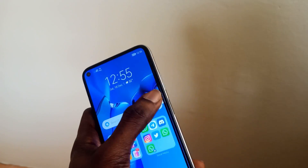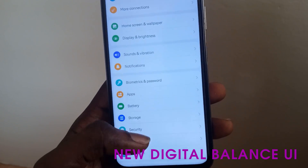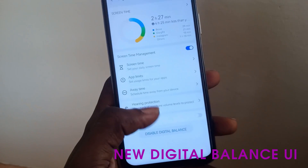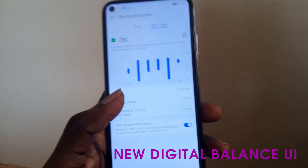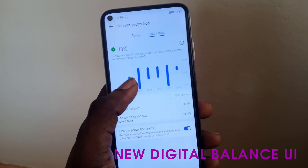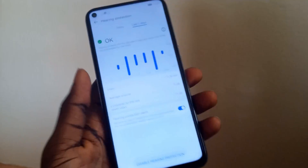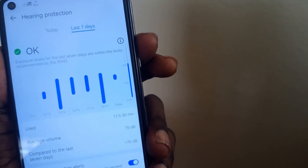Next is Digital Balance. When you go to Settings and scroll down to Digital Balance, there's a big overhaul. One thing that's new is hearing protection — it keeps track of how loud your earphones are and tells you whether you're in the 'okay' range or the 'loud' range. When you reduce the volume, you can see the new volume slider reflecting this.